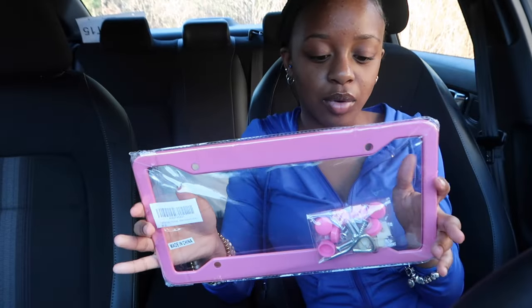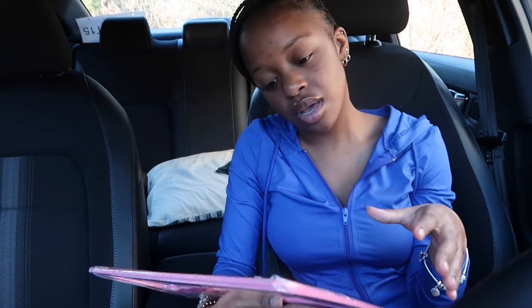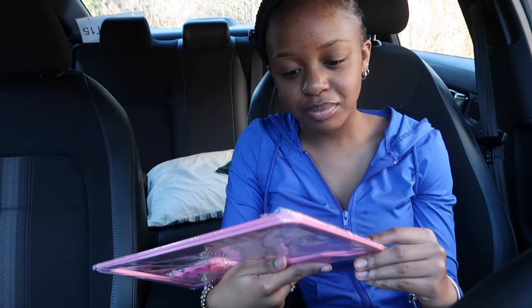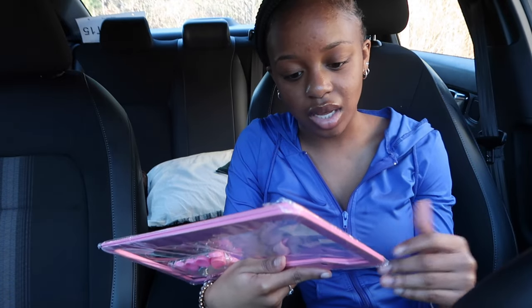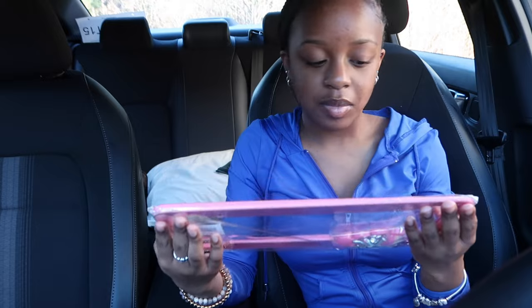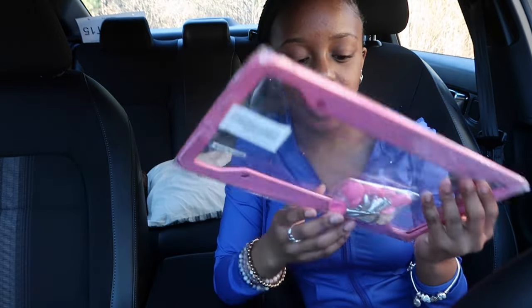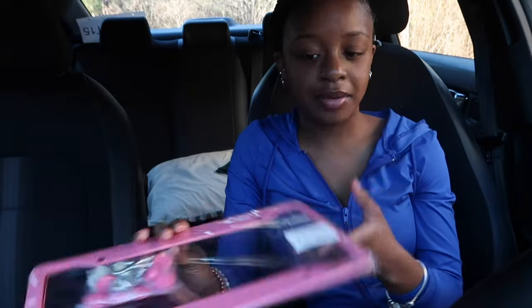Now I'm gonna show y'all what came in this package. I got my license plate border. I don't have my hard copy license plate yet so I'm not gonna put it on today. It looks cheap like a toy but it's actually real — it's heavy and it comes with all the screws and everything. I feel like this is really cute.